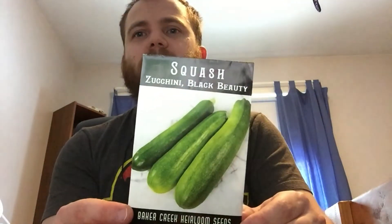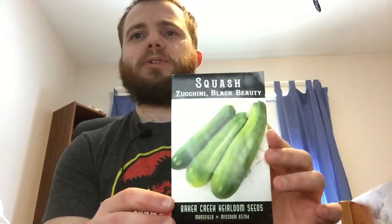Let me start with the zucchinis because, you know, classic. First of all, what I bought from Baker Creek was the Black Beauty zucchini, which is sort of your standard zucchini that everyone's familiar with. I originally only planned on having one zucchini that I purchased, so I'll stick with the classic.